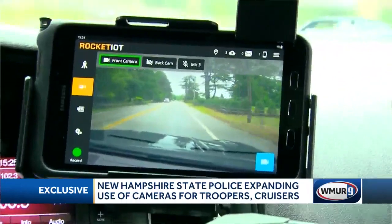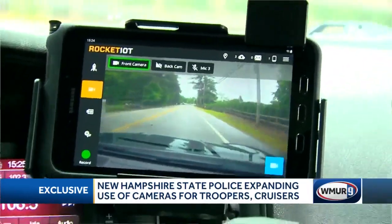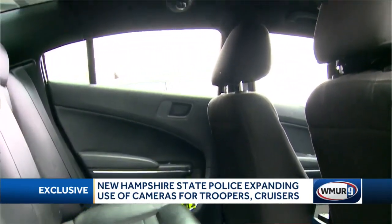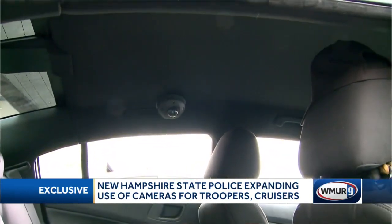Now, as for the dashboard cameras, they're activated anytime a cruiser turns on their blue lights, or if there is a strong impact to that cruiser, such as a car accident.